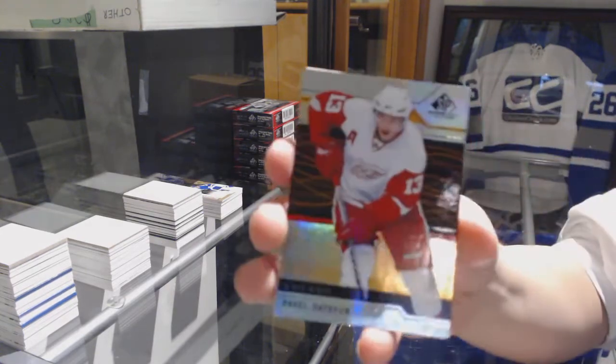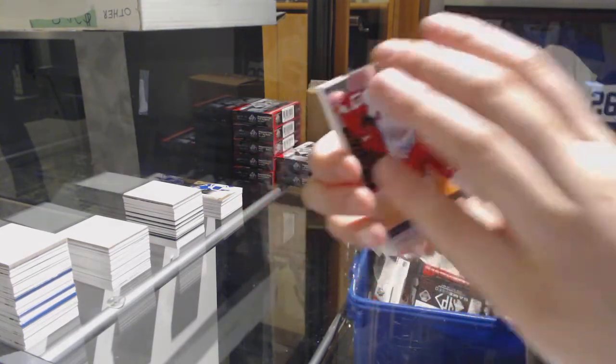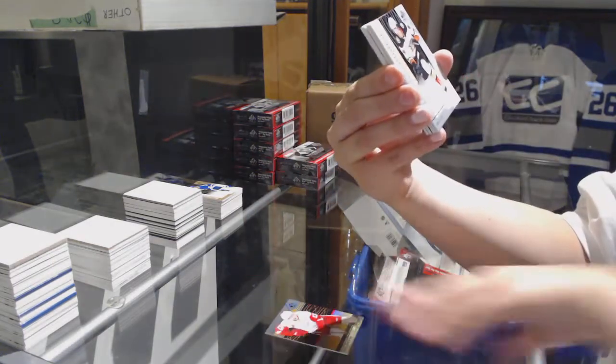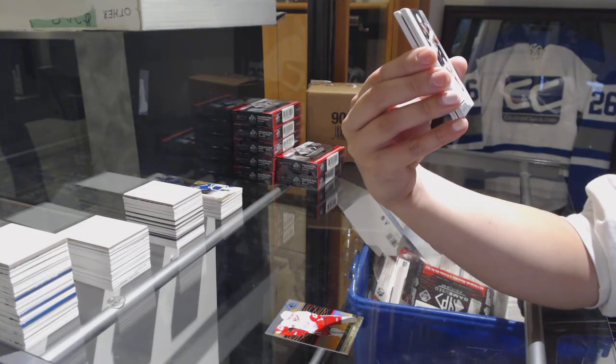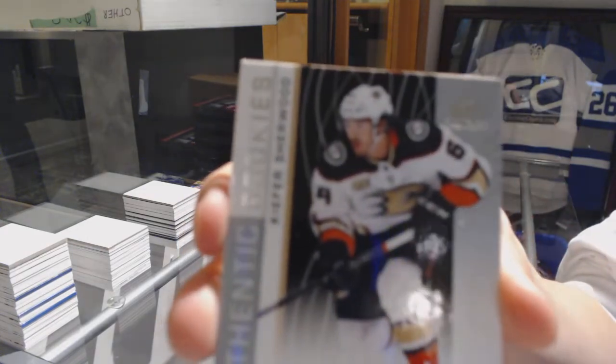We've got an orange number to 197 for the Red Wings, Pavel Datsyuk. We've got a rookie card number to 64 for the Anaheim Ducks, Kiefer Sherwood.